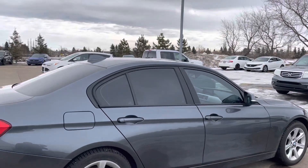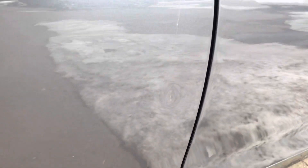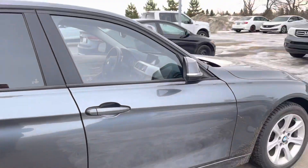Sharp looking car. A little bit of a door ding right there — hard to see it in the video, but a little one there.